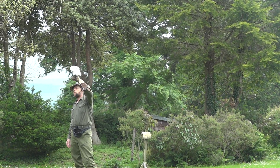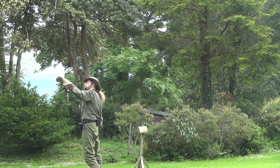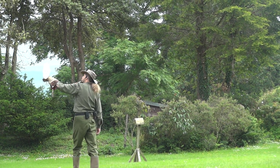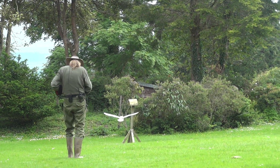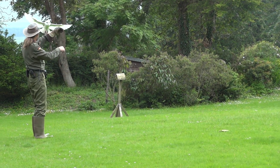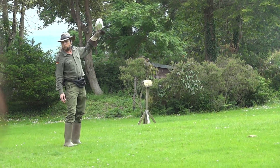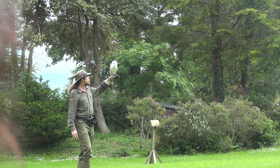Now, the barn owl relies on the short-tailed vole for around 85% of its prey selection. So if you were to take the short-tailed vole out of the equation, very soon you're going to end up with no barn owls whatsoever. And therein lies our problem. Since the Second World War, we've lost 97% of all our ancient hay meadows — the kind of habitat that supports voles, which in turn supports barn owls.